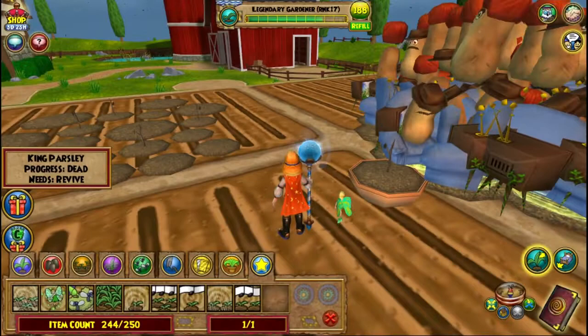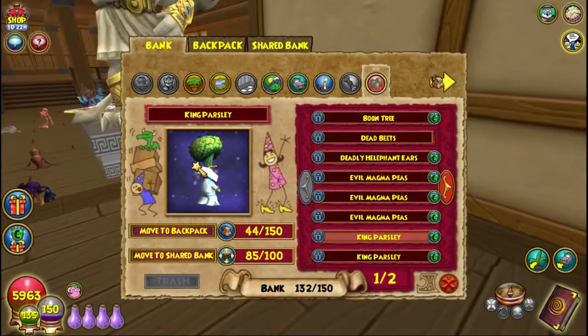Number five: King Parsley can simultaneously beat Broccoli and Parsley at the same time. Did you know that in the German version of Wizard 101, King Parsley is called 'Brock and Roll,' making it sound like broccoli, while in the version we play today, King Parsley is just King Parsley.